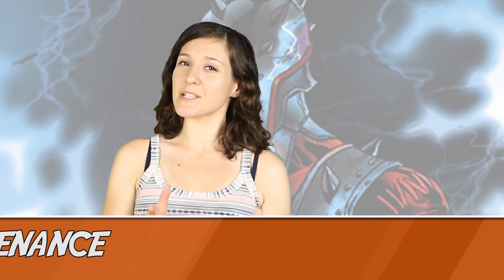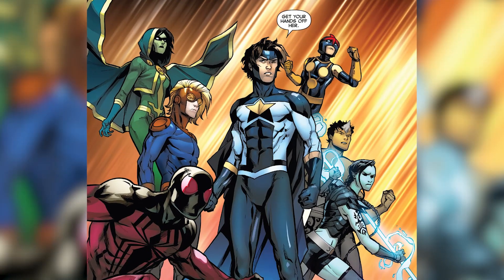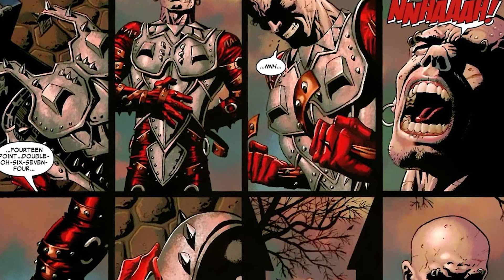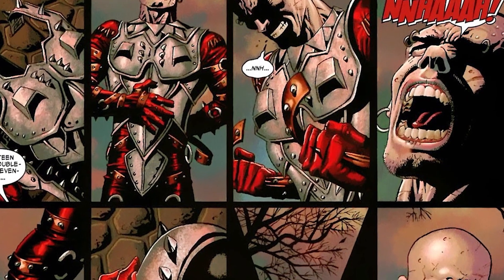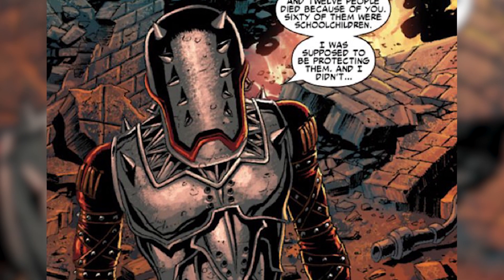Number 1: Penance. Penance is Robbie Baldwin, the hero previously known as Speedball — so we go from that to this. Baldwin had joined the New Warriors, and during Civil War the group tried to apprehend a group of supervillains, one of which created a massive explosion that killed 621 civilians, including 60 kids, and all of the New Warriors except Robbie. After spending time in prison, he's destroyed by guilt and makes a new suit and persona called Penance — a suit that has 612 internal spikes, one for each person who died. Oh, and his mask has no eye holes, because sight doesn't matter.